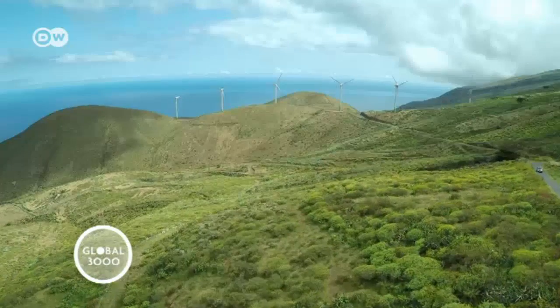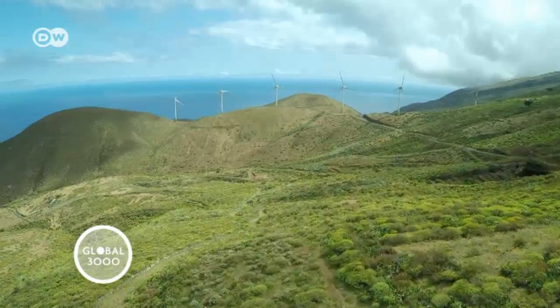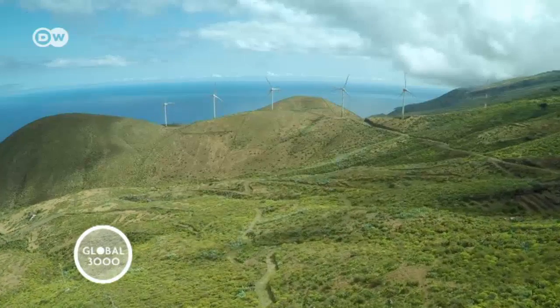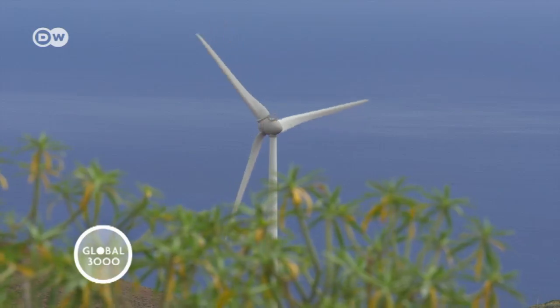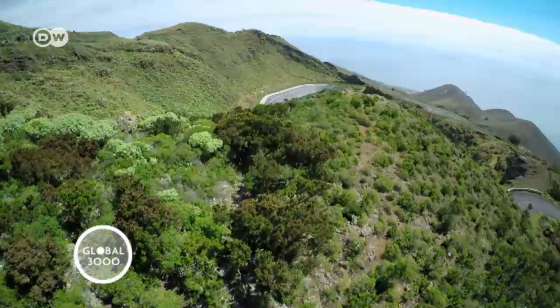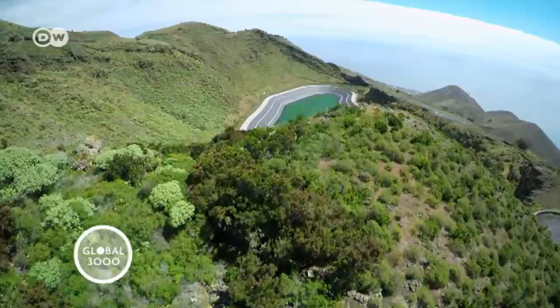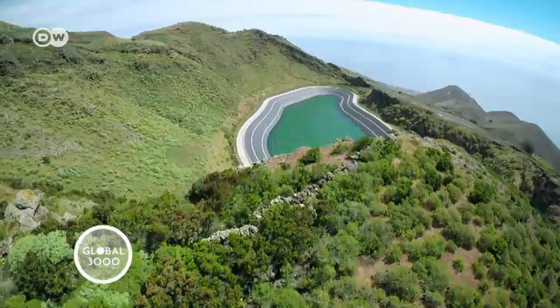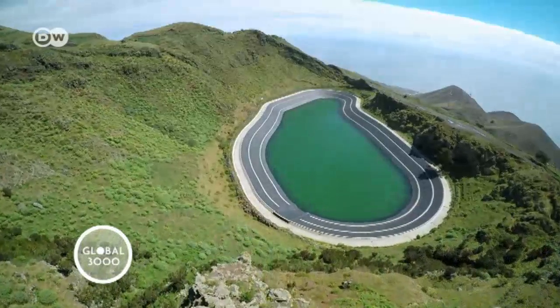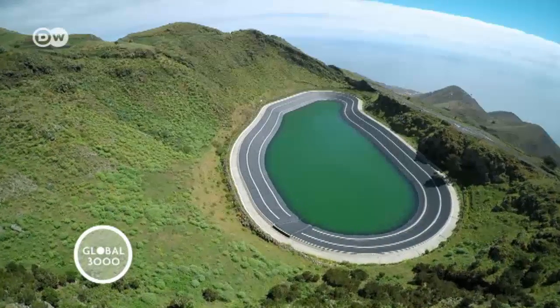The wind turbines produce more than enough energy to meet the island's own needs. The extra electricity is used to pump water 700 meters up to a reservoir basin. Its 150,000 cubic meters are a kind of natural insurance against windless days. If the wind power drops off, the water flows back downhill through a hydropower turbine, bridging the shortfall.